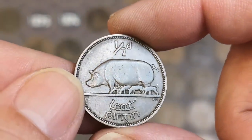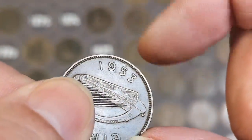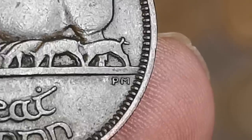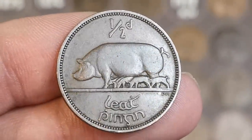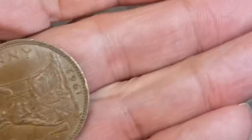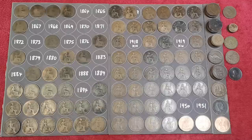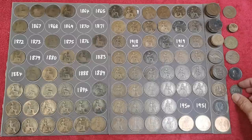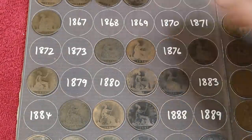Oh look at that - an Irish halfpenny! 1953, that's the sow and piglets design by Percy Metcalfe. You can see his initials there - PM. I like that design, that's a cracker, but it's part of the giveaway though. 62 and another 62 to finish that handful. The Irish halfpenny 1953 can go down there, and the 1875 wide date can go there.